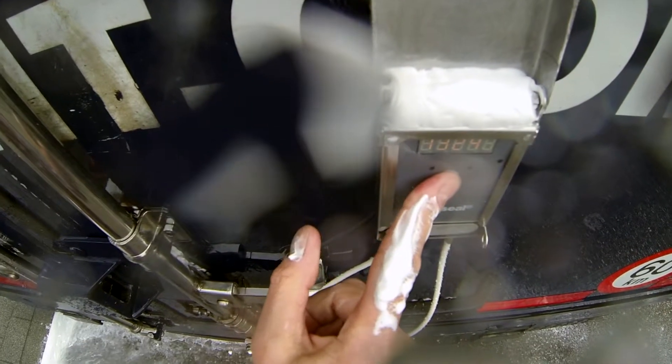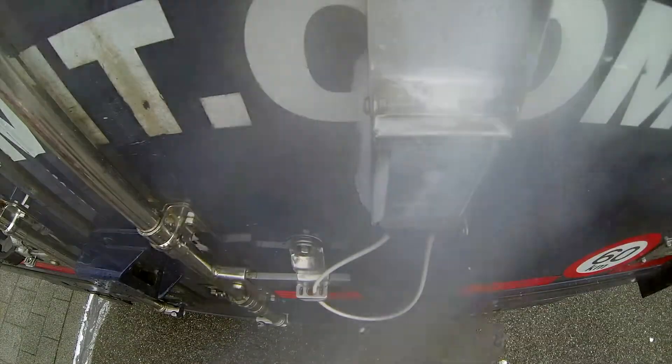Specifically designed for harsh environments, the IntelliSeal-T withstands water, dirt and salt in the most extreme temperature ranges.